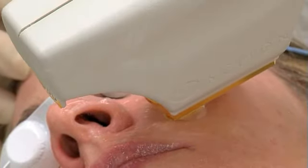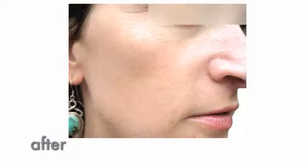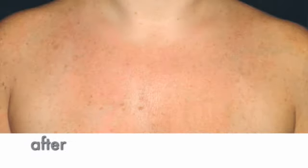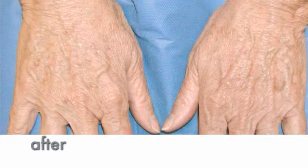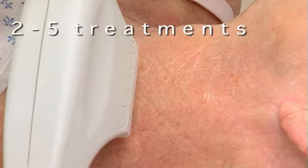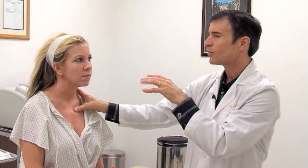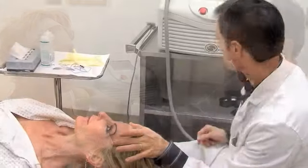The BBL system can be used on any area of the body. The most common areas are those most exposed to the damaging effects of sunlight, such as the face, neck, back of the hands, chest, and shoulders. Generally, two to five treatments at three to four week intervals will produce the desired results. Your health care provider will help you determine the right number of treatments and the optimal interval between treatments.